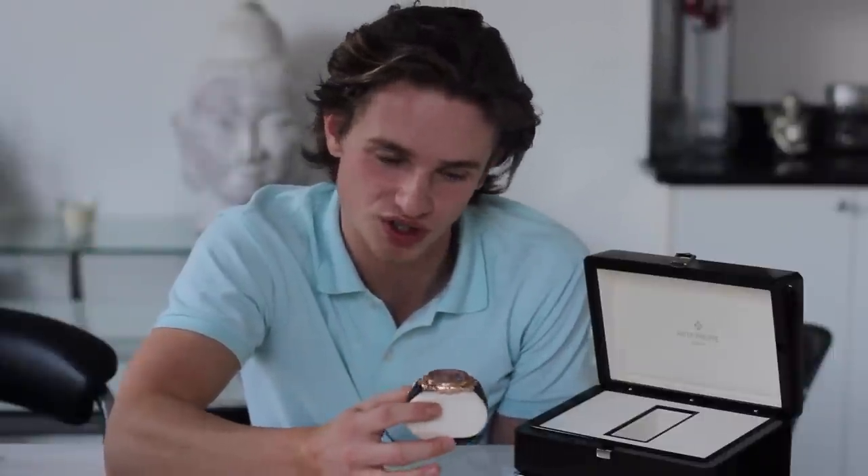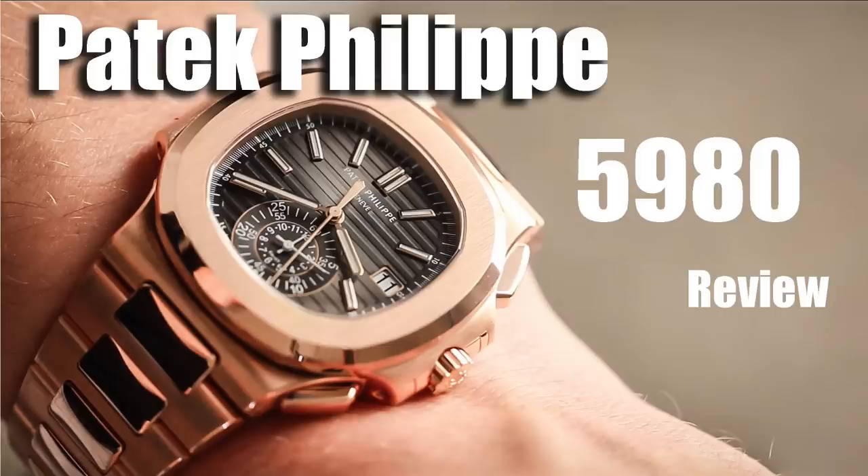The height of this 5980 versus a 5712 or 5711 just makes the piece feel so much more solid and much more of a sports watch. I mentioned that in my other 5980 review — if you haven't seen it, go check that out because it covers the history of the Nautilus, how it came about, and previous models.